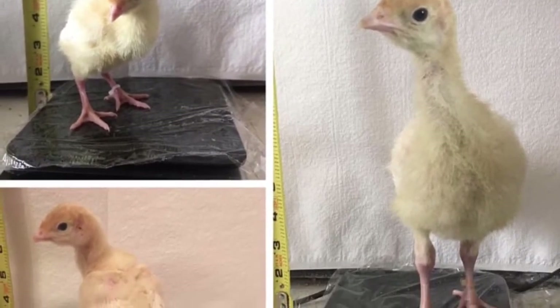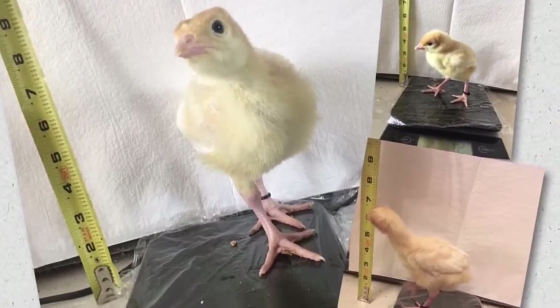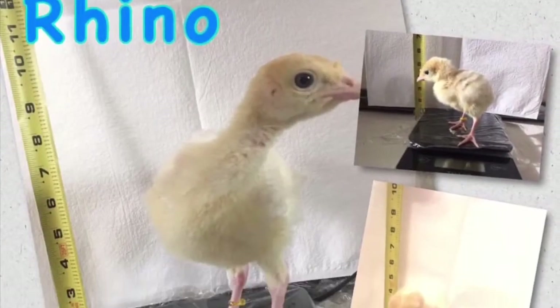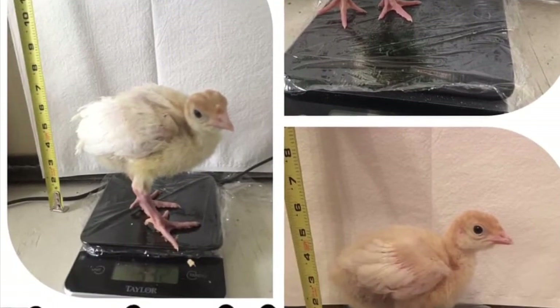This is the first weigh-in at day 10. The kids came up with names for them and we started taking pictures and weighing them in. They have all over tripled in size in 10 days — they were all 70 to 80 grams and now they are all over 300 grams.